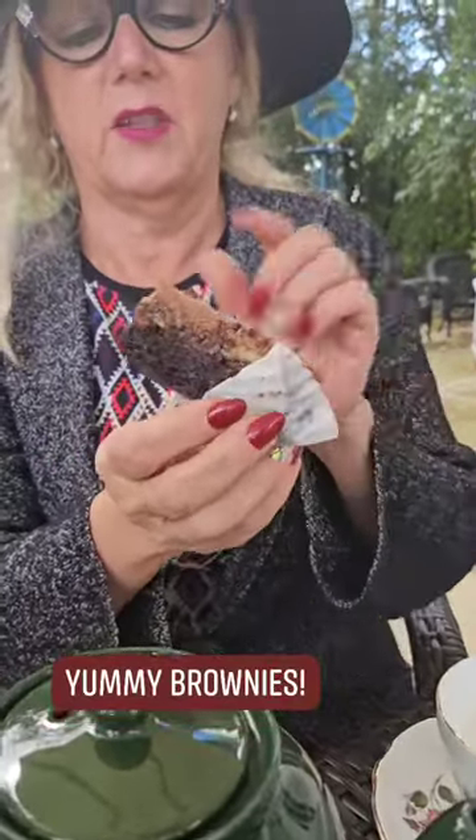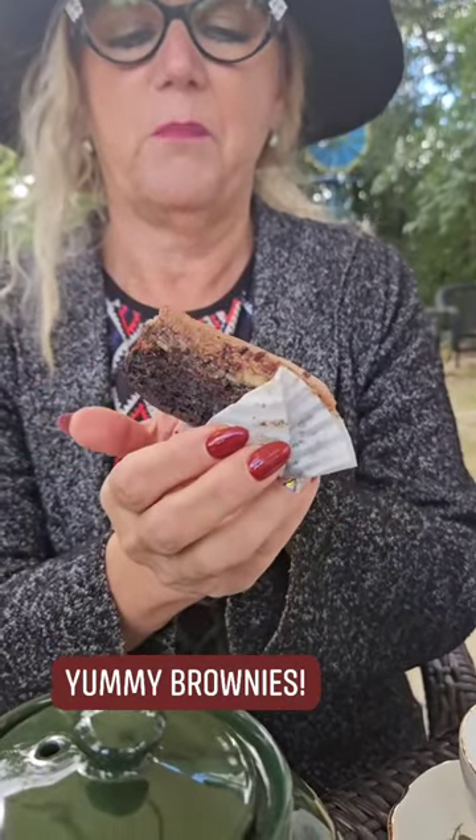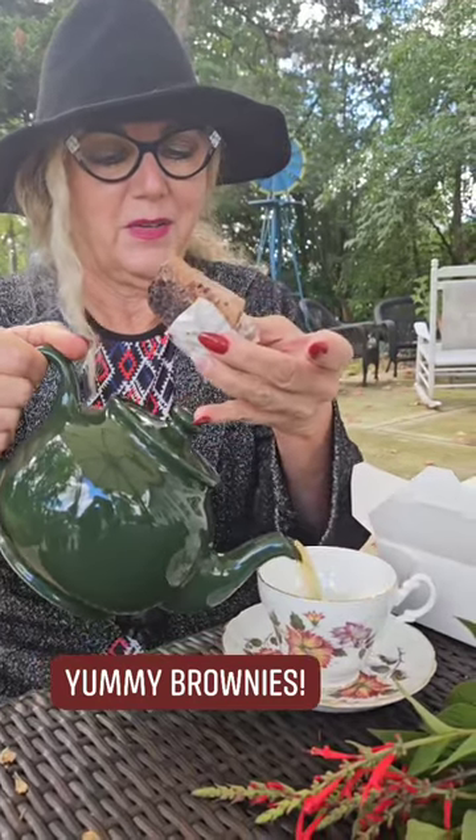This is a triple chocolate brownie with a cheesecake layer, buttercream frosting, and chopped pineapple sage in the cream cheese layer. We've also made some tea — a little black tea with our pineapple sage. The perfect thing for a beautiful crisp fall day.